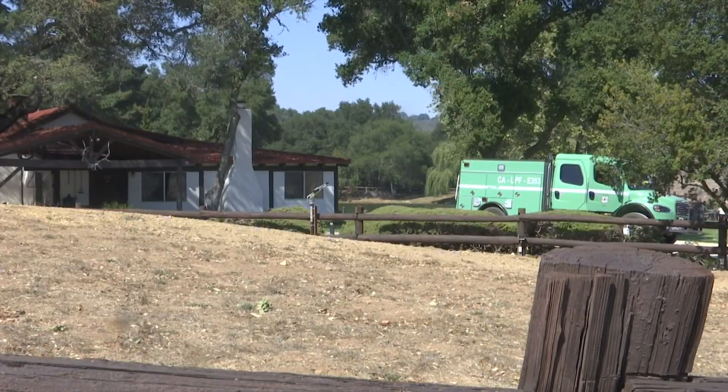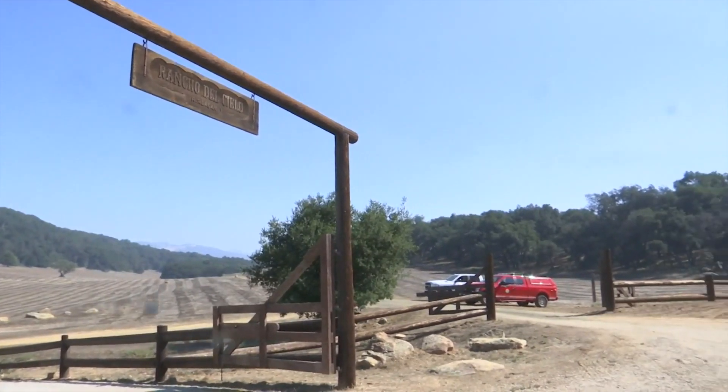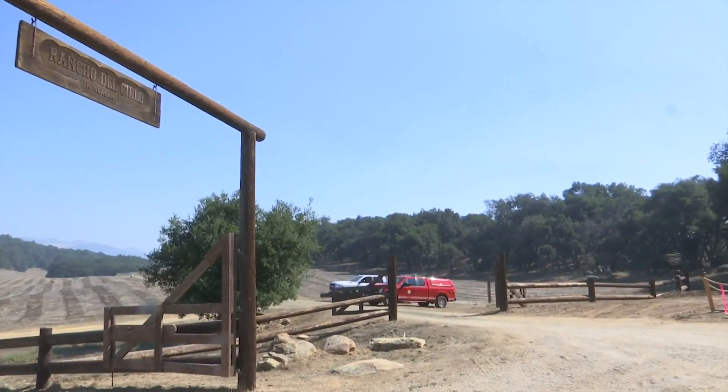Reagan Ranch workers are also taking steps to protect the iconic property. 'We put in six hydrants. We've got lots of water on the property, so we feel like we're well prepared, but you can never be sure. It's an irreplaceable and historic property and structures, so we just don't want to lose it.'